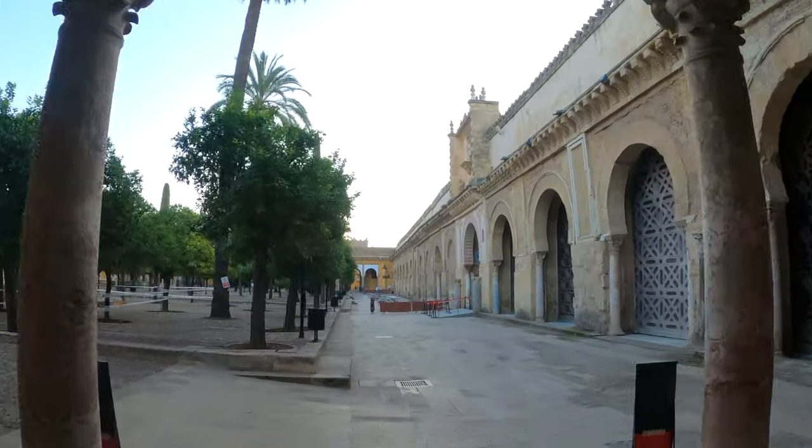Now it is time to head to the main reason so many people come to Córdoba — to visit the Mezquita-Catedral, also known as the Mezquita. I've made it inside the complex, which is known to be the most important monument in the Western Islamic world. This monument is both a mosque and a cathedral — crazy, right?